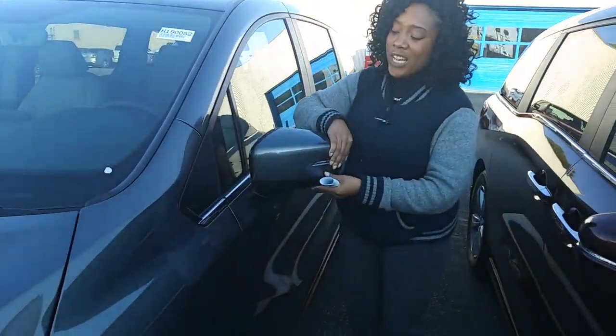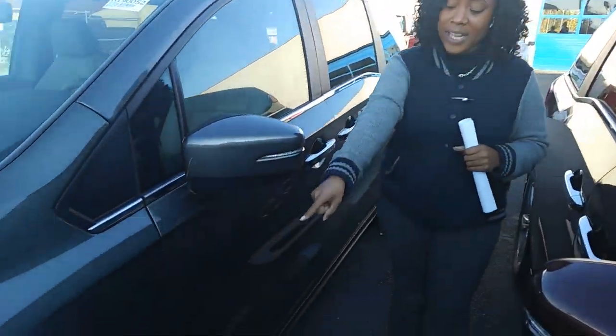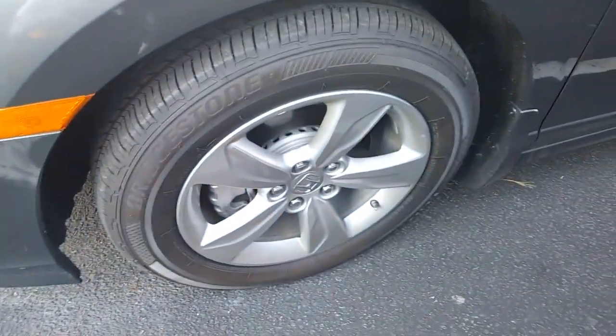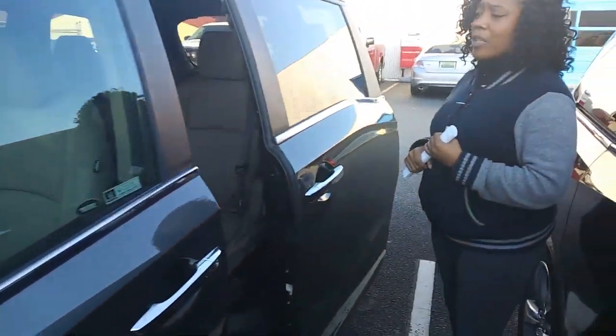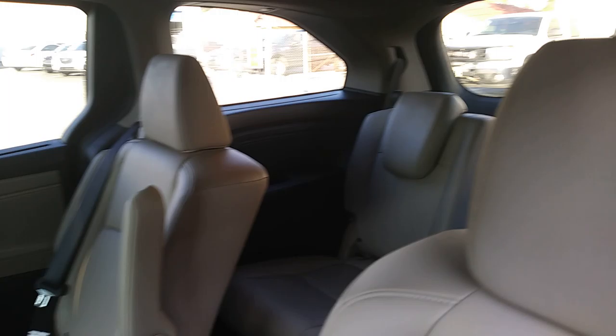You'll have breakaway mirrors just in case you need a little extra room. With the sideline here, you'll have standard 18-inch alloy aluminum wheels, beautiful easy power sliding doors, and there's that beautiful interior with the seat able to be removed from the middle and the sides. Magic seating is capable. Eight-passenger seating is capable.